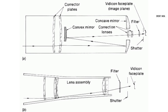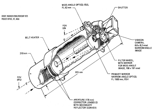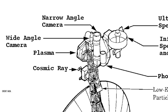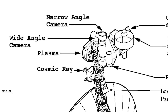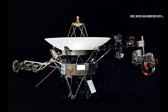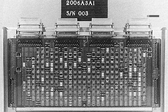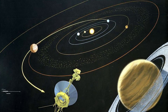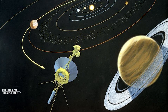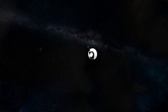The Voyager Imaging Science subsystem is a modified version of the previous Mariner flight's slow-scan Vidicon camera systems, comprising a high-resolution narrow-angle camera and a lower-resolution, more-sensitive wide-angle camera. The cameras are controlled by an imaging parameter table stored in one of the spacecraft's computers, the flight data subsystem. As Voyager 1 gets further from the Sun, objects appear more faint, so longer exposure times are used, and telecommunications capability at each encounter decreases.